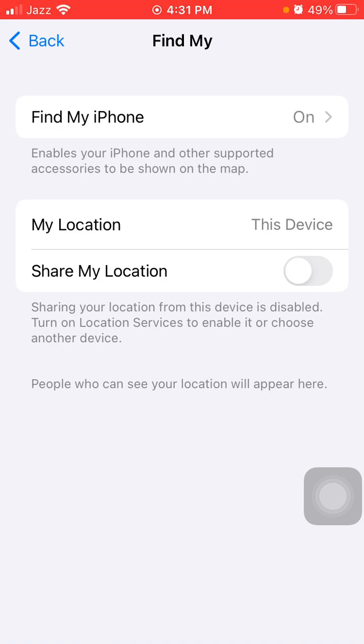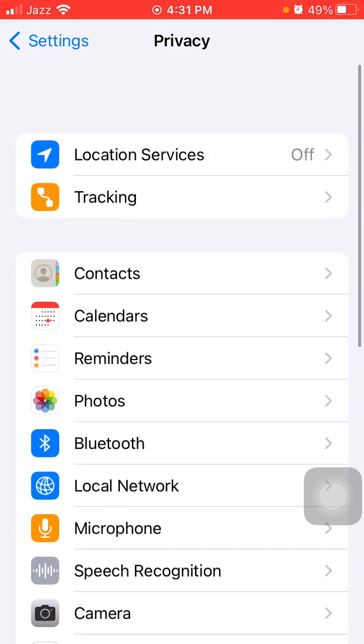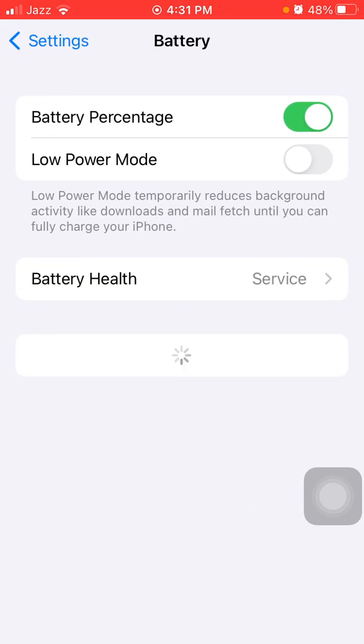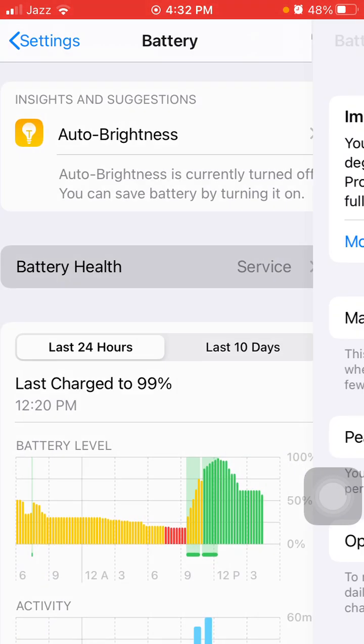The next thing we have to do is go back to Settings, then tap on Battery and enable Low Power Mode. Always charge your battery with the original iPhone charger. If your battery is showing 'Service', that means the battery health is down and you need to replace it.